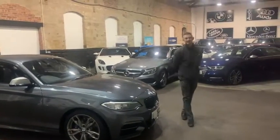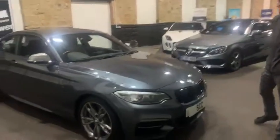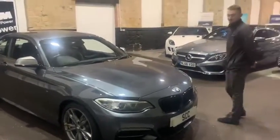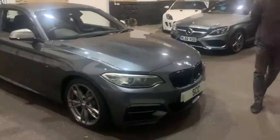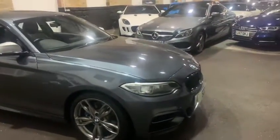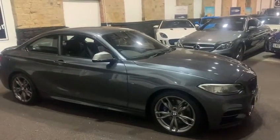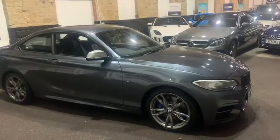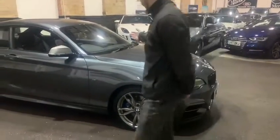Hi guys, Voice at SCC doing a quick walk-around video of a new car in stock. As you can see, it is an absolutely stunning mineral grey BMW M240. Absolutely amazing shape — in my opinion probably one of the better shapes in BMW, but that is personal preference. This is a 2017, mineral grey.